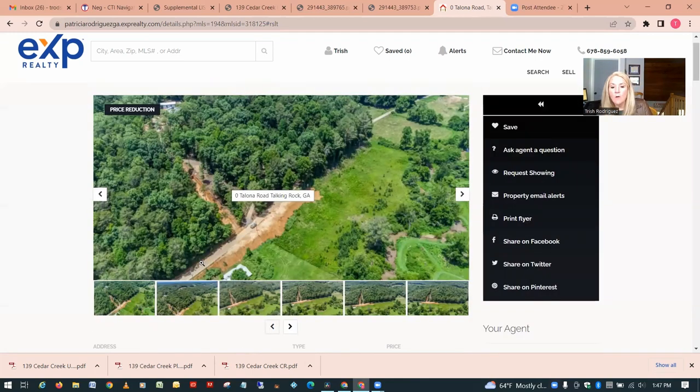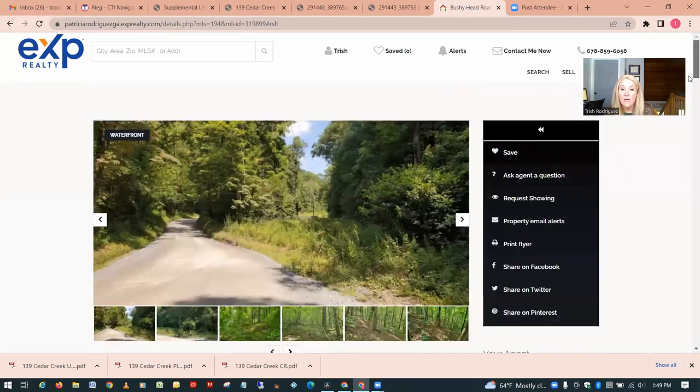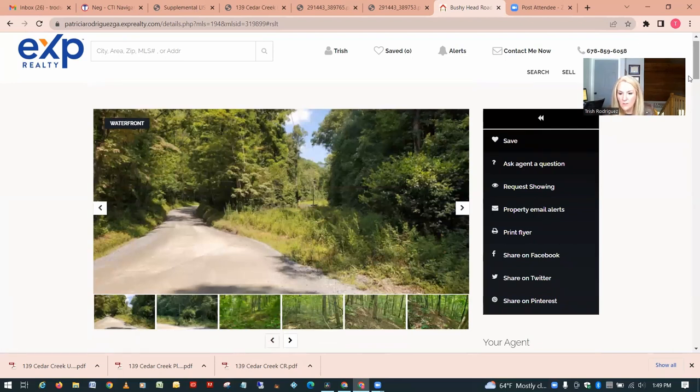To make a point here — those were only two properties that came up in the five-to-ten-acre unrestricted range under $100,000. A lot of people wanting unrestricted land want more property for cattle, horses, chickens, or goats, or just that extra privacy. But there are only two properties that came up in five-to-ten acres unrestricted under a hundred thousand dollars, so when you want more acreage and want it unrestricted, the price is going to go up.